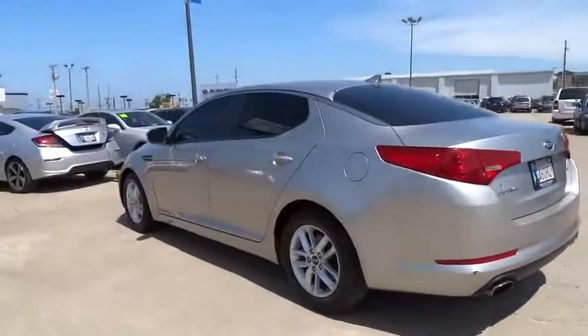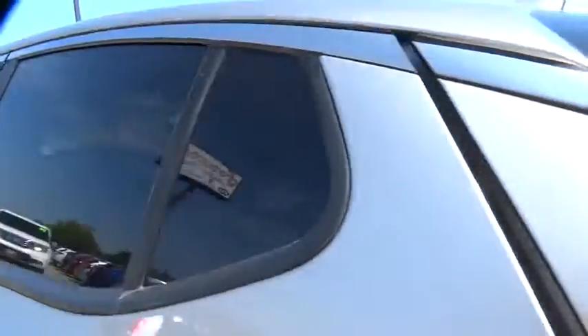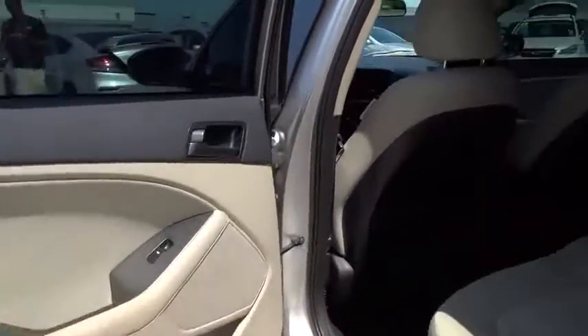Keyless entry, traction control, Bluetooth, power steering, adjustable steering wheel, four-wheel disc brakes, rear defrost, front wheel drive, AM-FM stereo radio.